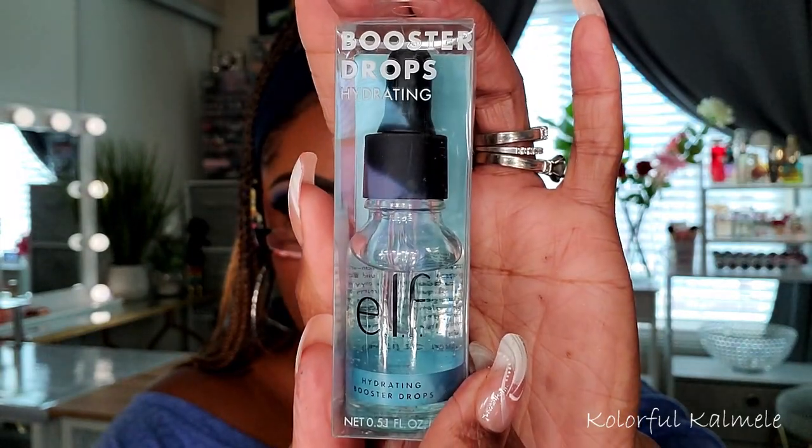First up I have a cute little small item — Hydrating Booster Drops. I love the packaging. This lightweight booster supercharges your routine to help create hydrated, plump-looking skin. These concentrated drops can be used alone or added into foundation, liquid, or cream, and are enriched with vitamin E to nourish the skin. It retails for $10. I just started mixing rose oil into my foundation for a healthy glow, so I'm excited to try this too.